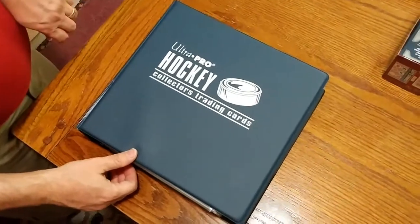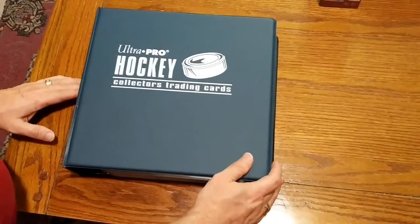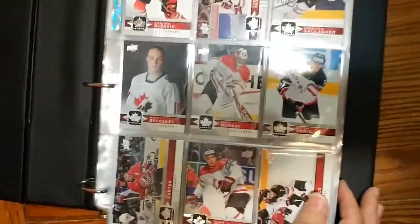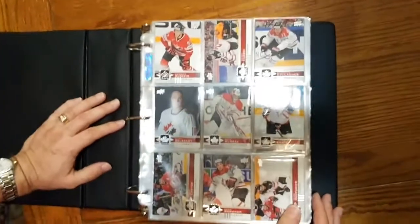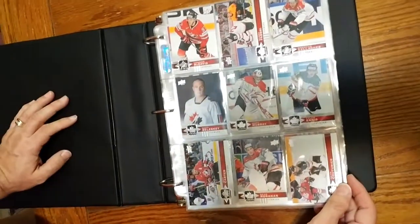So it's February the 26th, 2018, and we wanted to show you the full master set of the 2017-2018 Canadian Tire Team Canada Upper Deck Trading Cards.